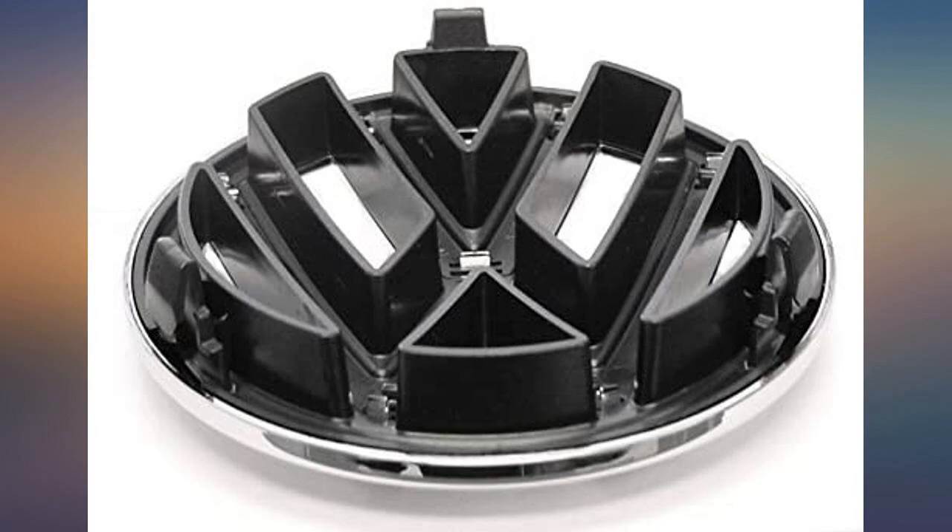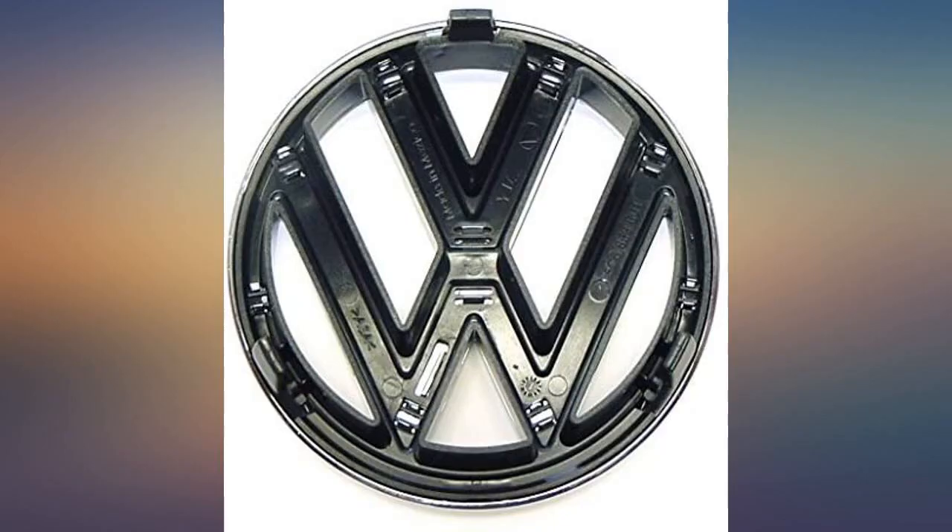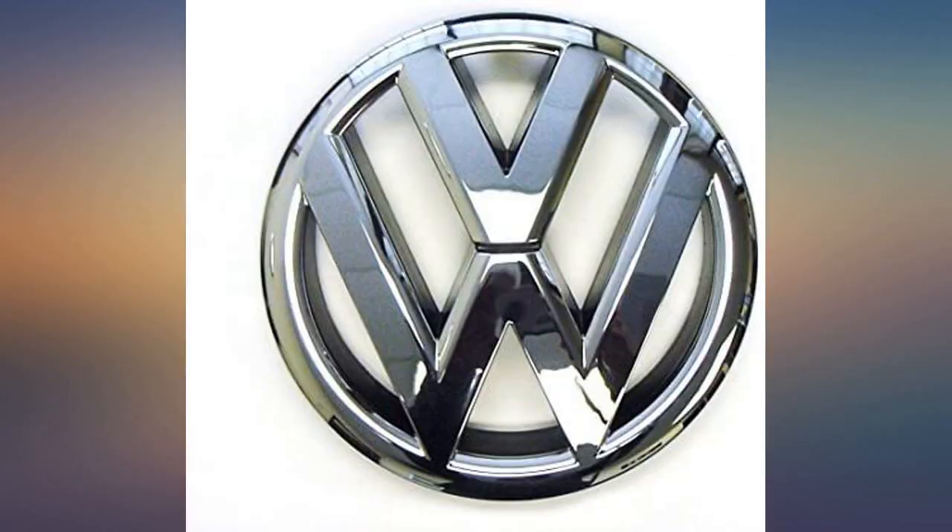I ordered this for my 2013 Jetta because my other emblem fell off. It was very easy to replace. I love it.